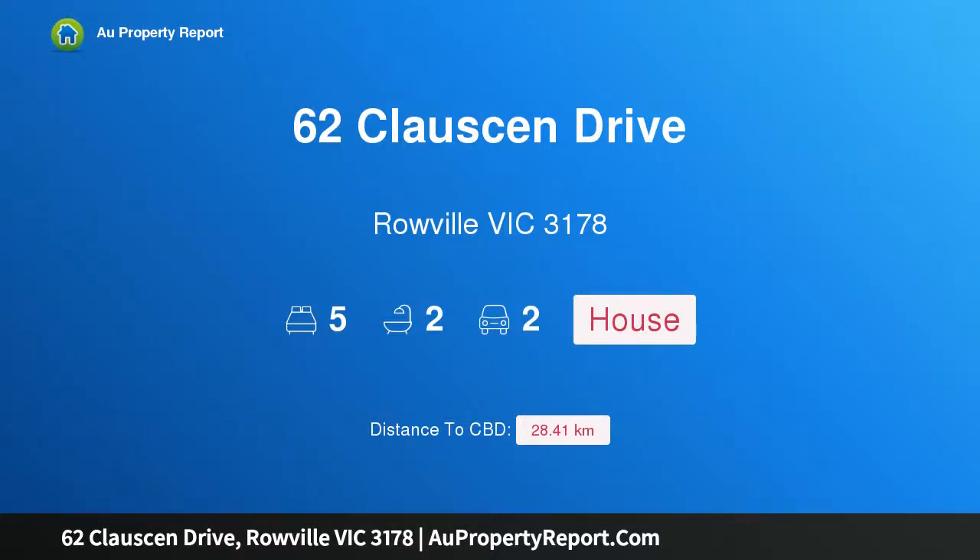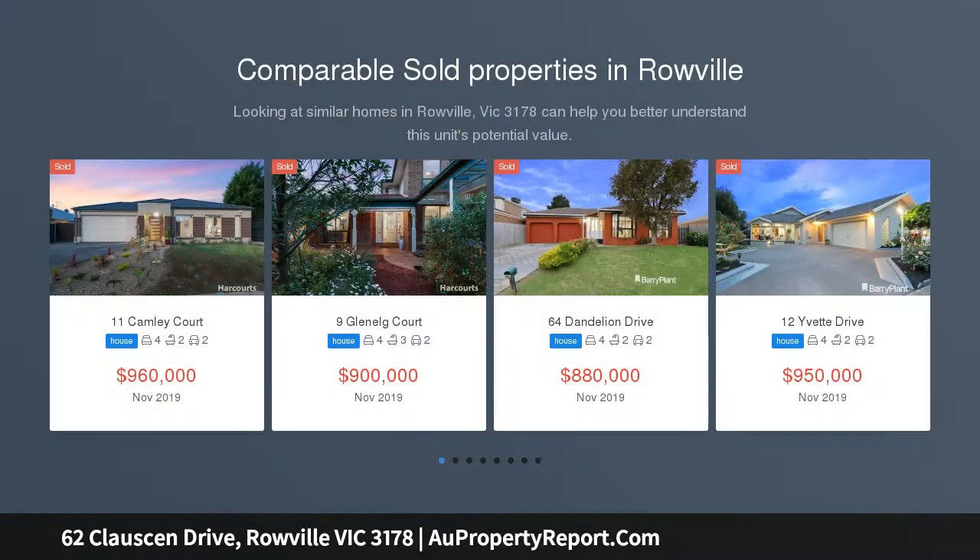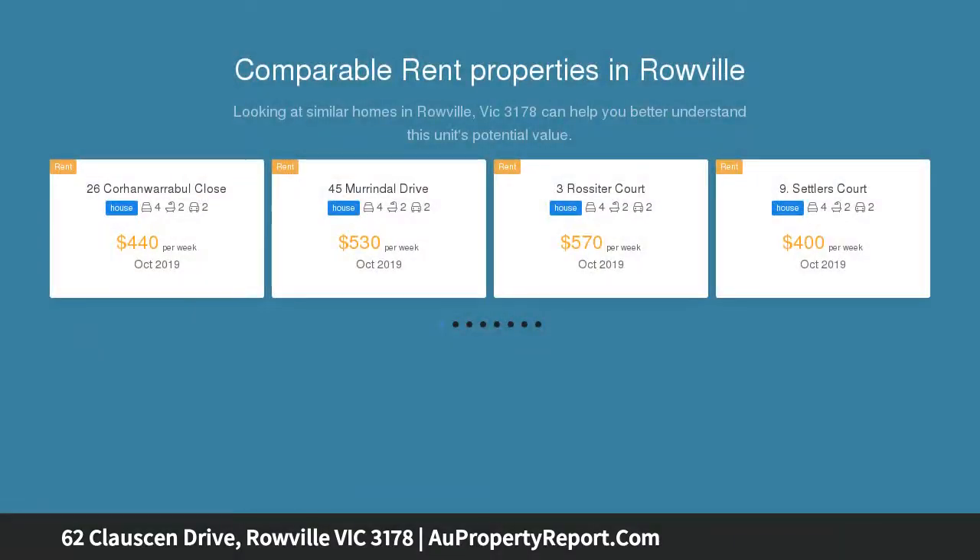Hi, I am glad to introduce property 62 Clausen Drive, Rowville, Victoria 3178. Tuscan inspired family sensation with striking street presence and wonderful location, this family home has it all. Introduced by a low maintenance garden, the home entices you inside.